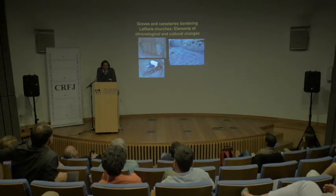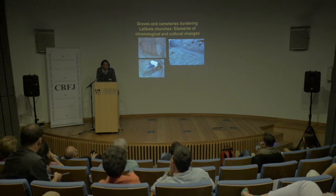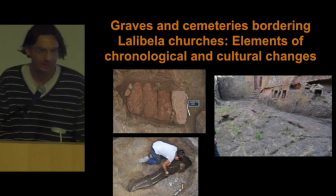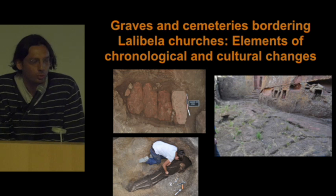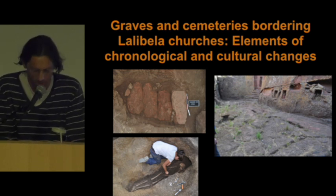As my colleagues said, there are a lot of graves around the churches in Lalibela. That is why in 2010, Claire and Marie-Laure asked me to join the mission and to try to do something with these graves. I will try to show you some results about this different mission.